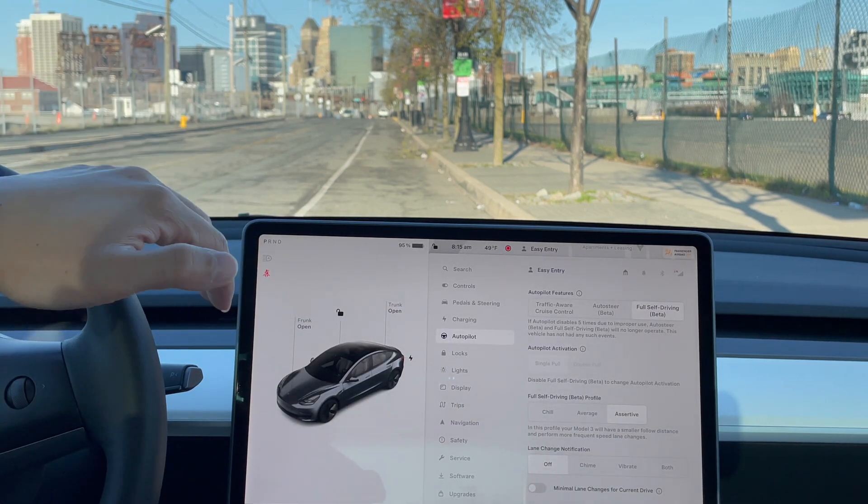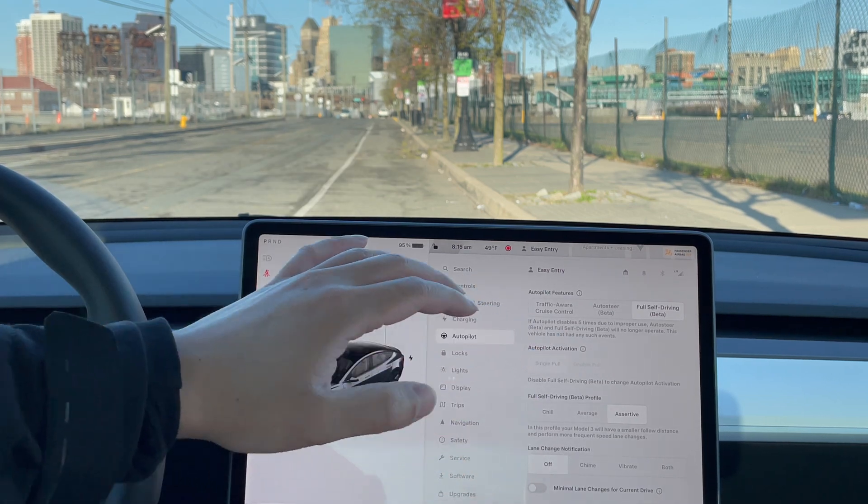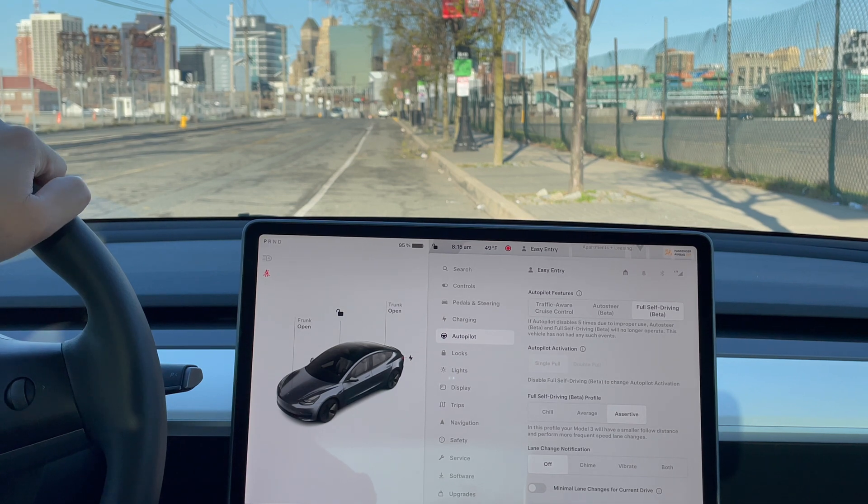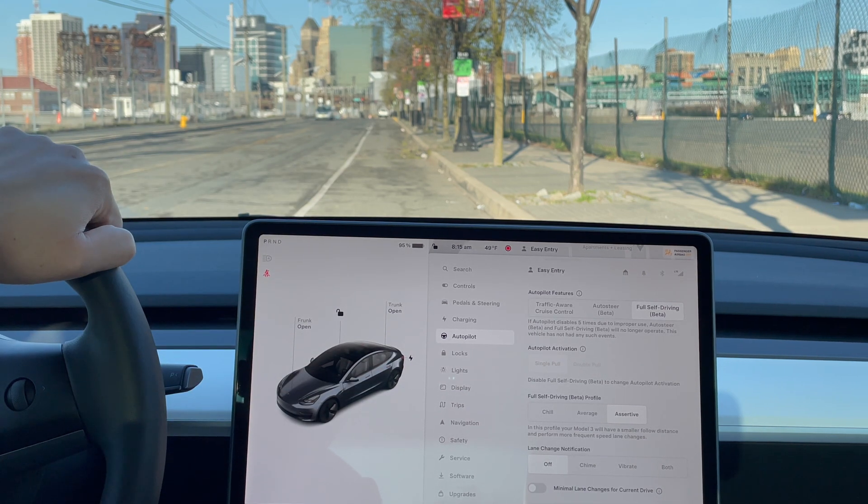This is not full self-driving in the traditional sense. Even though it's considered full self-driving, it still requires you to monitor it. You have to make sure it doesn't do anything crazy, and you're liable for everything that's happening. So make sure to be aware of that.